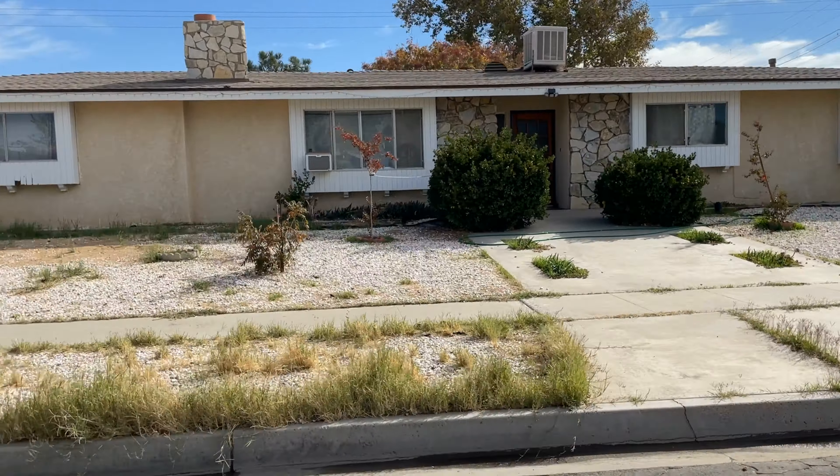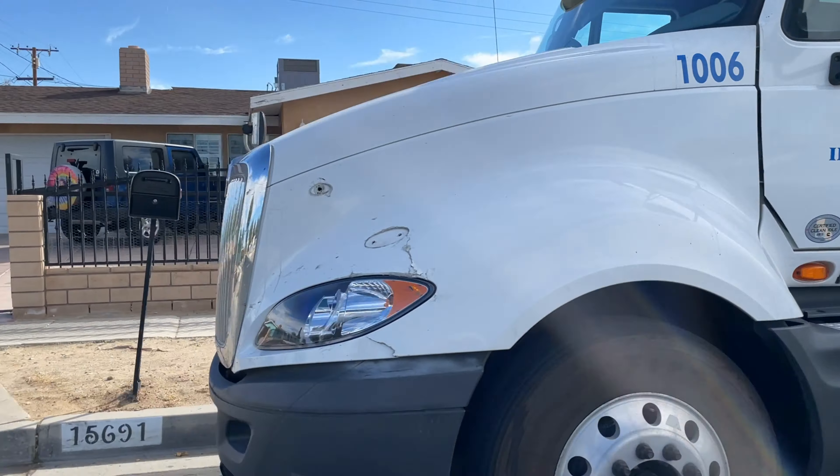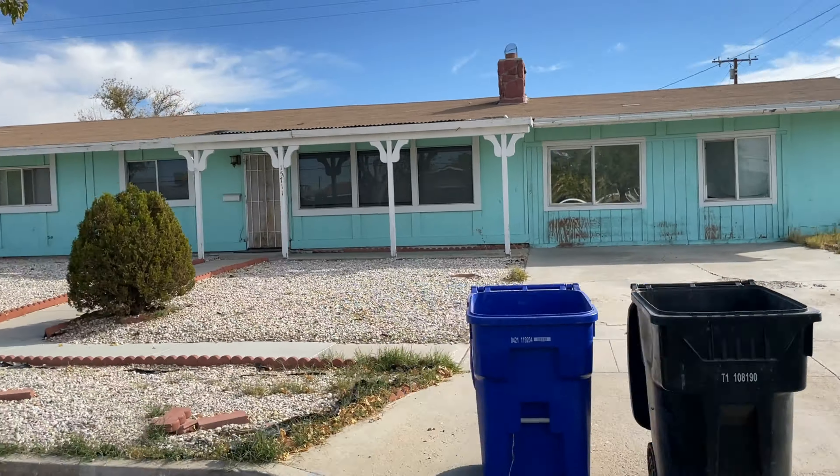I'm pointing out this 18-wheeler parked in the neighborhood, so that's just something to look out for.